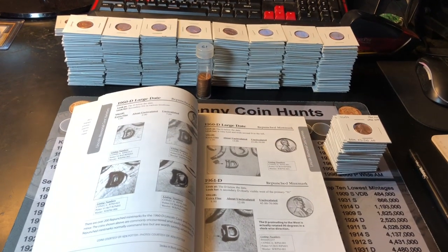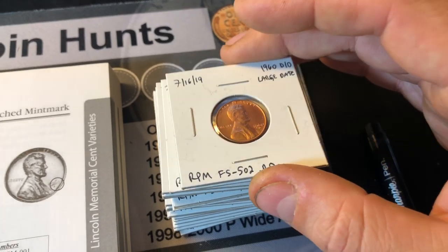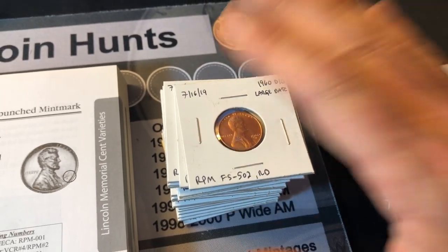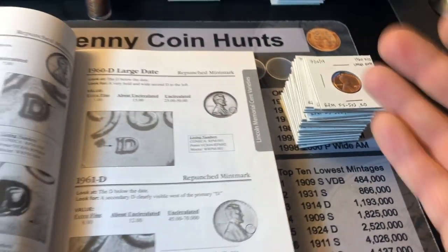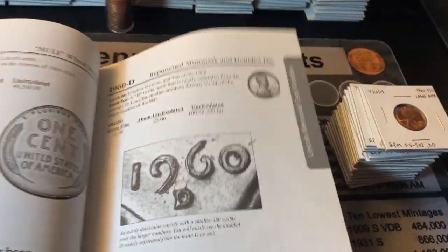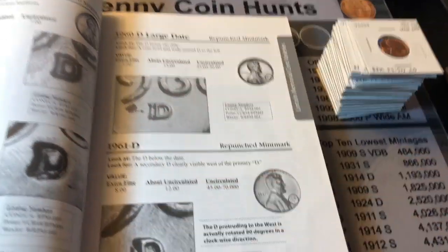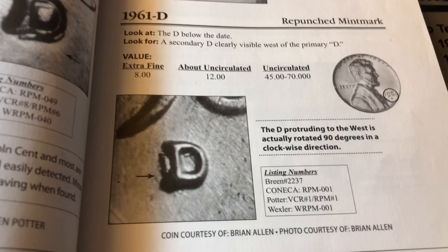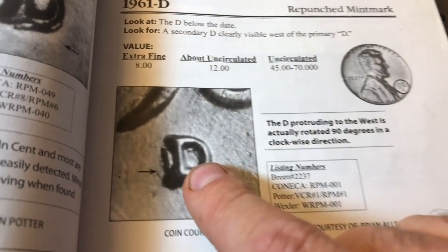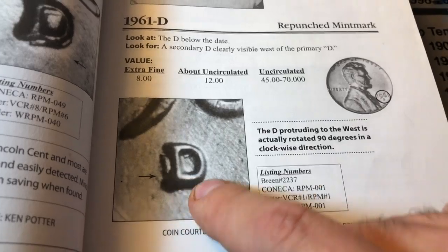Hey everyone, it's Rob with Rob Finds Treasure. Like I said in the intro, we scored a ridiculous amount of awesome repunchment marks in my last hunt for the 1960 D. We tried to find the D over D small date over large date — a really valuable variety — but couldn't find it. For 1961 there is a pretty valuable variety here too. It's another RPM, actually a D over a horizontal D, if you can believe it.